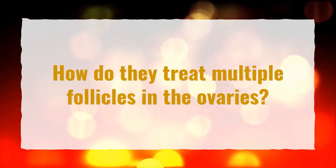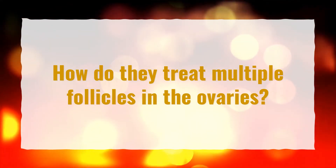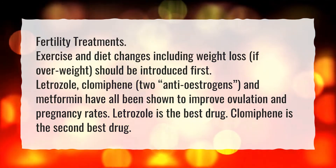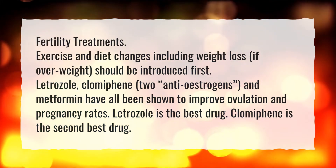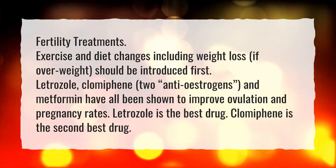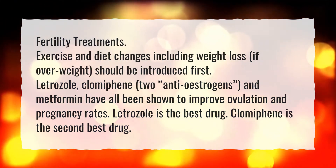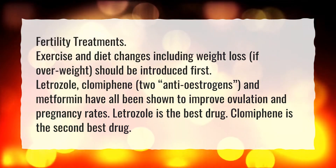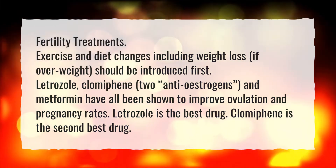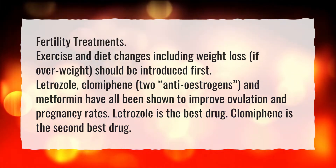How do they treat multiple follicles in the ovaries? Fertility treatments, exercise, and diet changes including weight loss if overweight should be introduced first. Letrozole, clomiphene, two anti-estrogens, and metformin have all been shown to improve ovulation and pregnancy rates. Letrozole is the best drug; clomiphene is the second best drug.